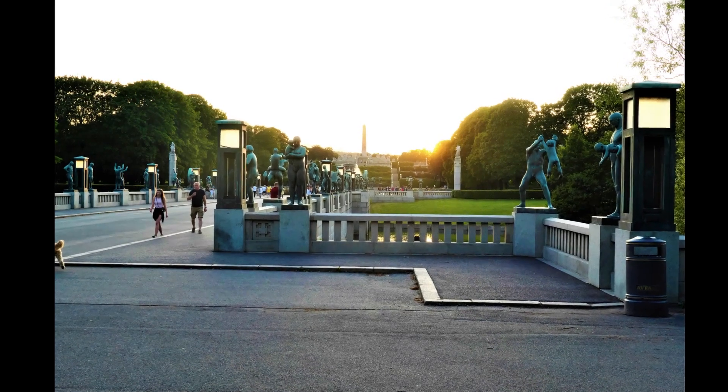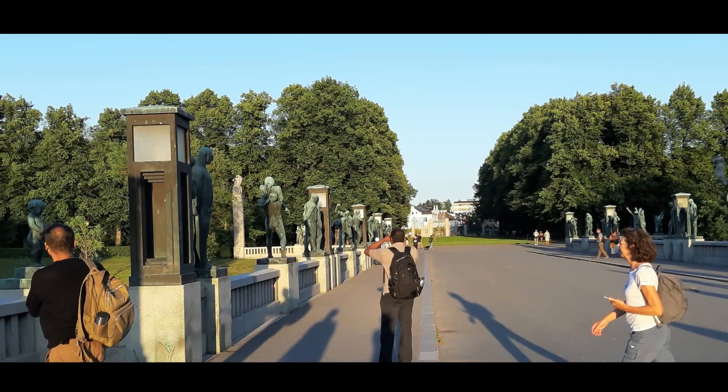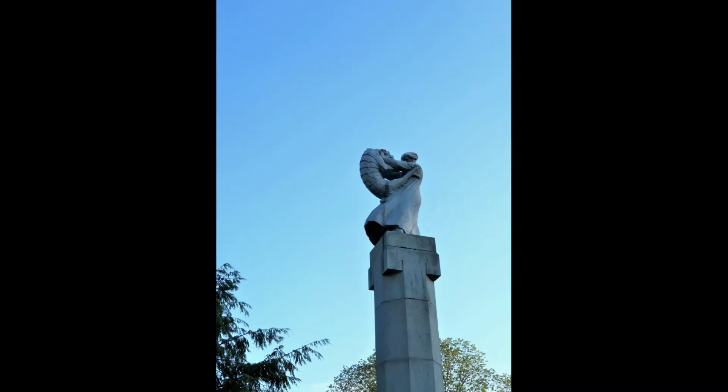The bridge has 58 bronze sculptures showing men, women and children of different ages. Shared themes for the sculptures on the bridge are play, lust, energy and vitalism.